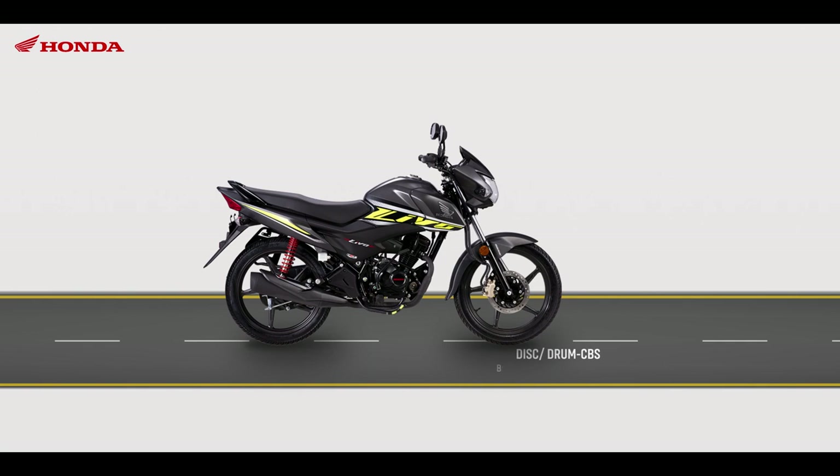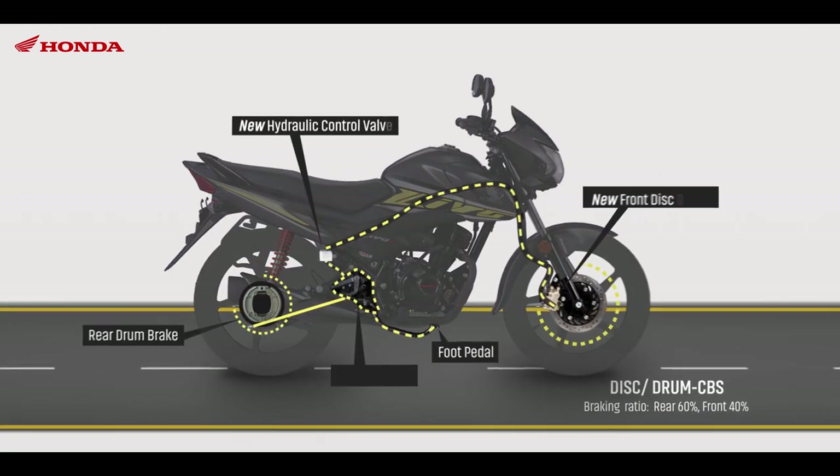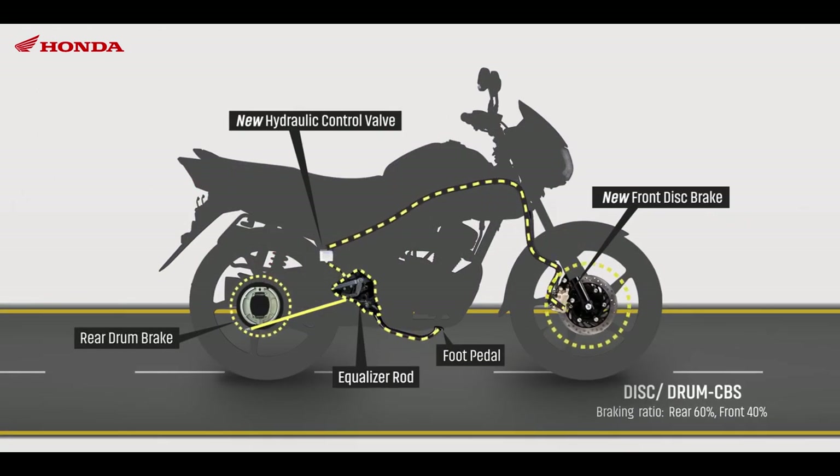In a disc-drum CBS, the front brake is activated with a hydraulic control valve and a metal rod works as the equalizer.